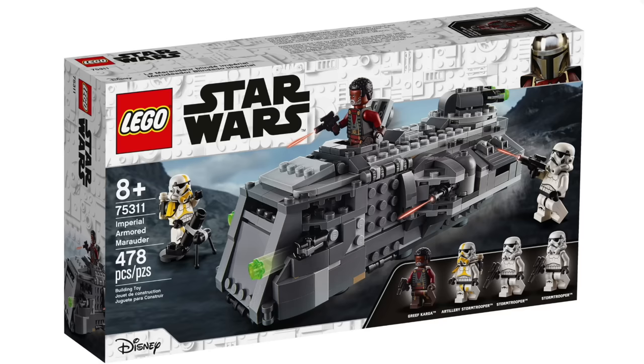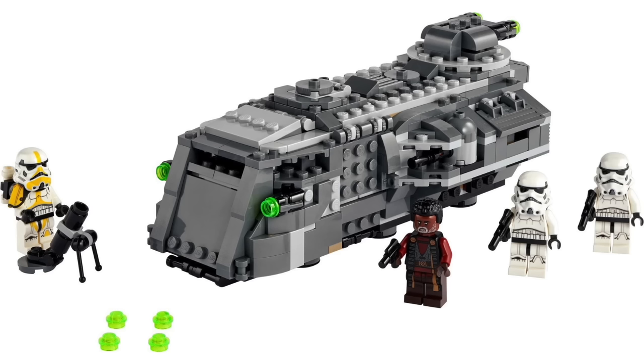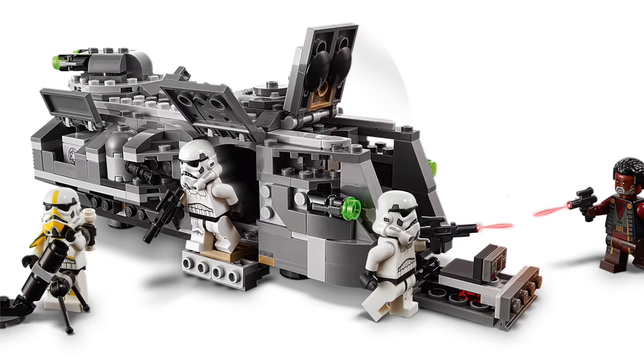The Imperial Armored Marauder is an amazing set from the Mandalorian. It included a Greef Karga minifigure, two Stormtroopers, and the highlight — the artillery Stormtrooper. Getting a variant Stormtrooper doesn't happen all that often outside of Sandtroopers, so this was really great to see. The build at just $40 was fantastic — stud shooters on the front and back, Greef Karga popping out of the top, a pilot in the front, and a gunner in the back. There's just a lot going on with this thing. Huge fan of the Imperial Armored Marauder — great value for $40. I'm surprised they didn't try to get $50 for it.